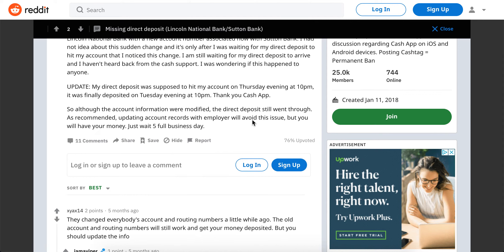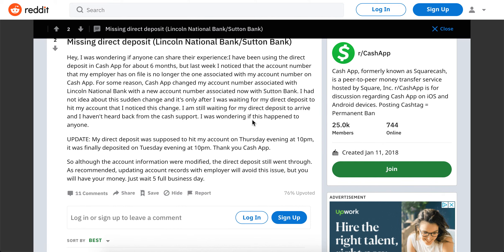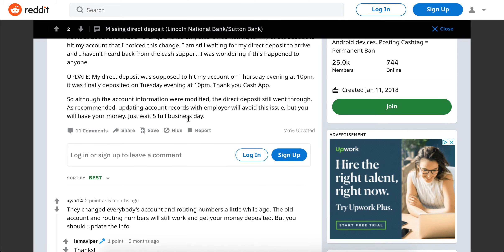The issue can be that even if you didn't do anything and the money went to the wrong bank account number, the money will still come through. It will just take five full business days.